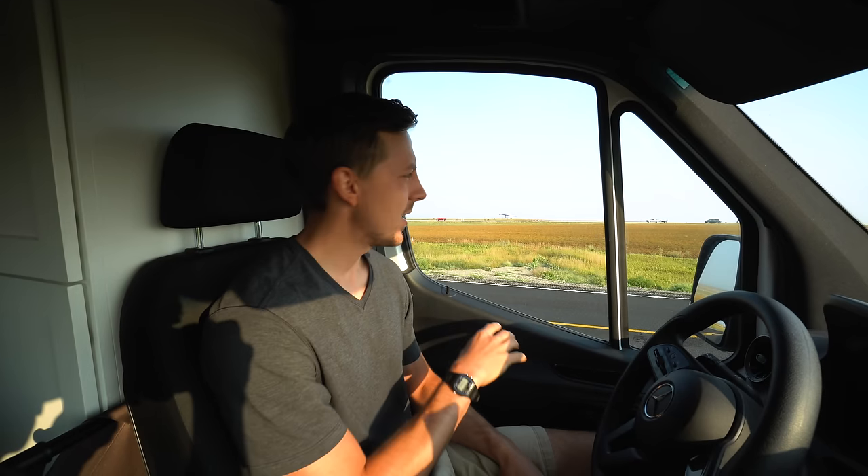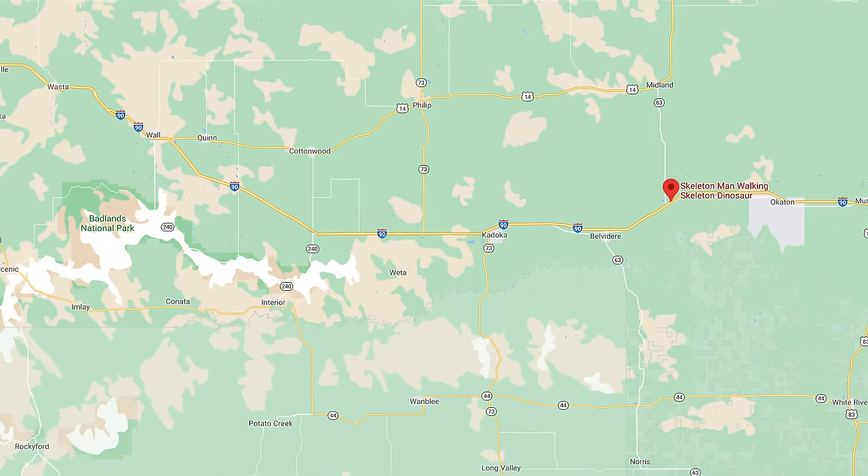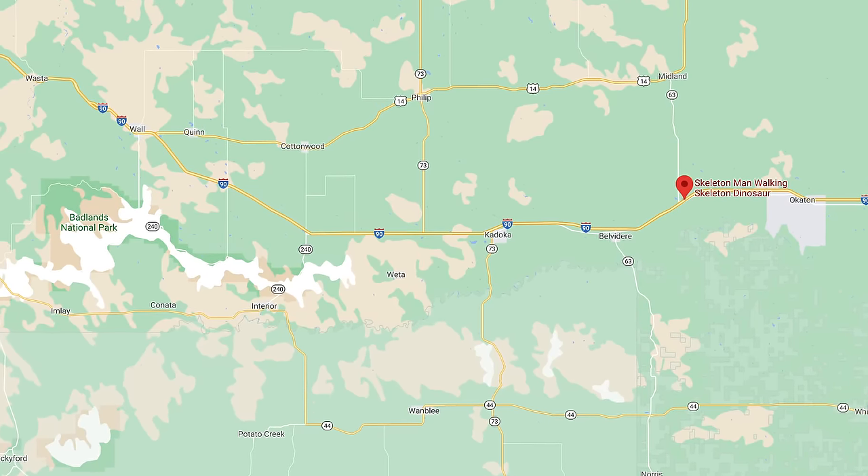We made it to our first stop. That sculpture is somewhere across the highway. We're hopefully going to give you a better look right now. The sculpture is called Skeleton Man Walking a Skeleton Dinosaur, and it's exactly what it sounds like — it's a skeleton statue walking a skeleton dinosaur. We tried to find out what the significance of it was or why it was created and couldn't really find much. I think it's just one of those quirky roadside attractions.